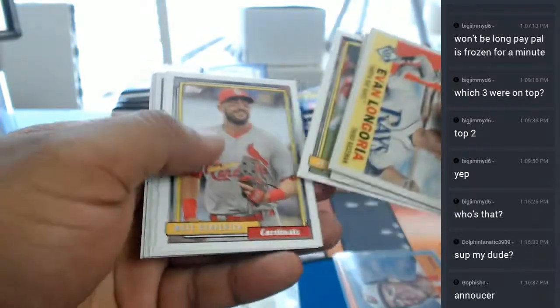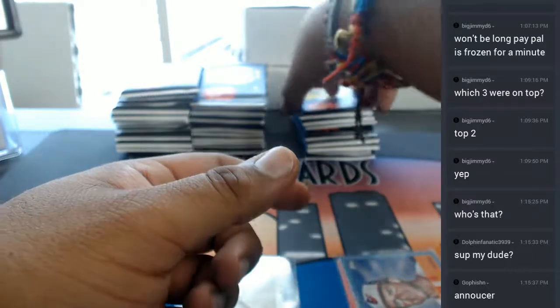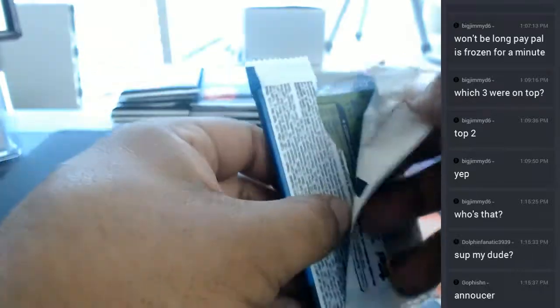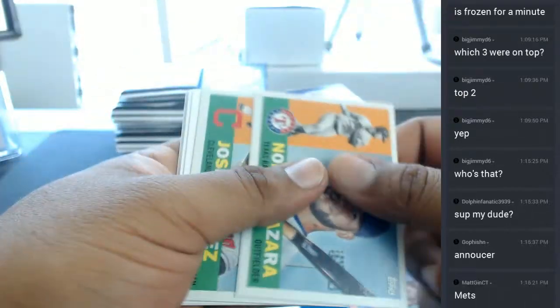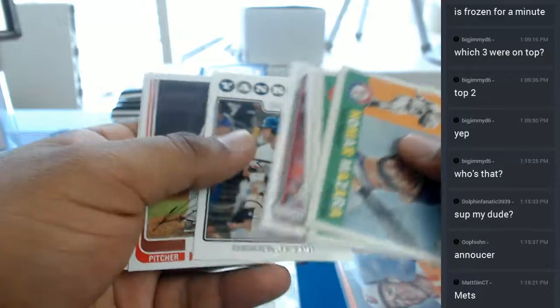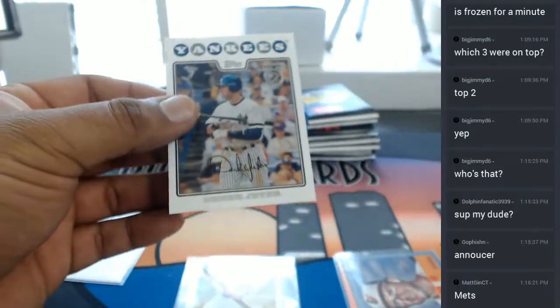By the way, in case I haven't mentioned this already — spots bought today gets you into our giveaway happening at 10 o'clock tonight where we're giving away $500 in break credit. All you got to do is buy a spot in a break, or a personal, or whatever — it doesn't matter. Buy a spot, you're in.